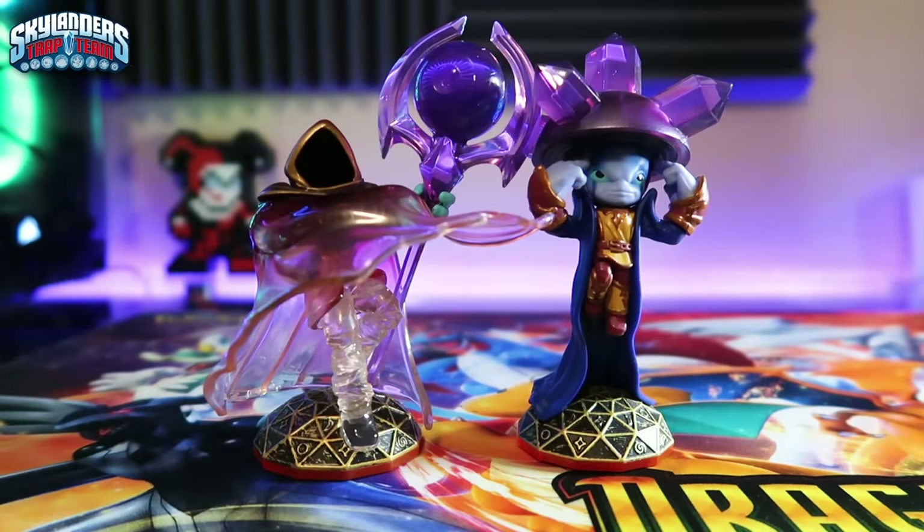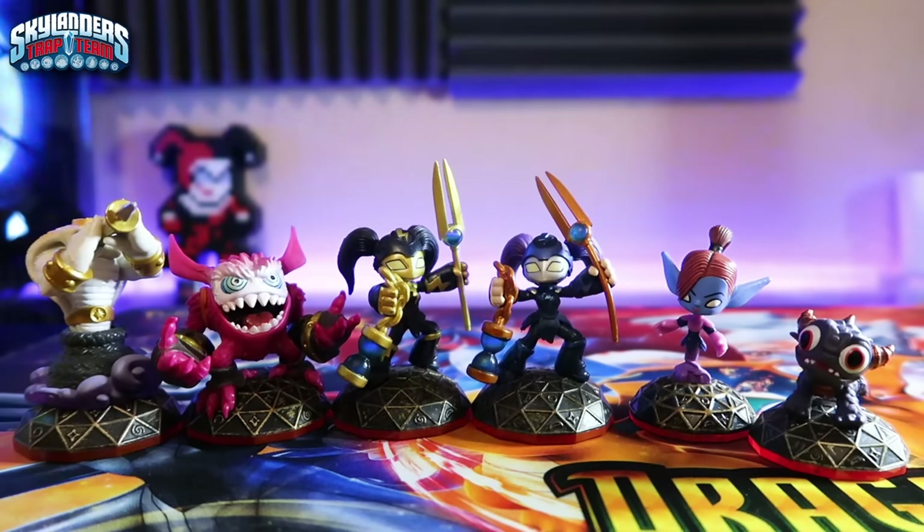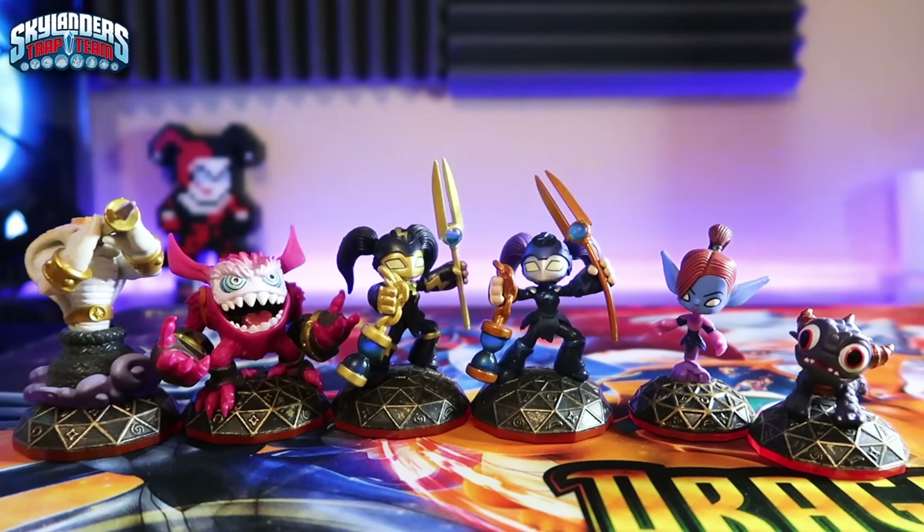For Magic, I have Trap Masters Blastermind and Enigma, and core figures King Cobra, Deja Vu — both Legendary and Regular — and Love Potion Pop Fizz. Also Minis: Mini Jini and Spry. For Fire: Trap Master Dark Wildfire, Torch, Small Fry, and both Eggcellent and Regular Weeruptor. Earth: Trap Master Wallop, Fist Bump, Bop, and Terrabyte.